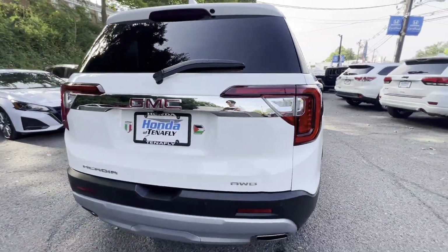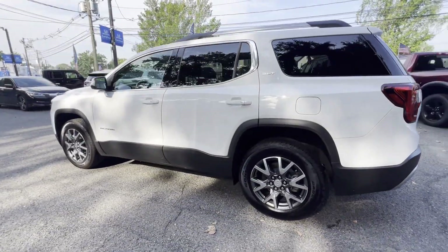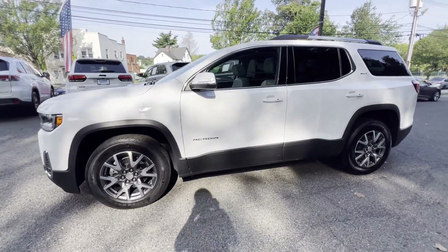Designed with its driver and passengers in mind, with features like cross traffic alert, lane keeping assist, side view mirrors with turn signals, and lane departure warning.